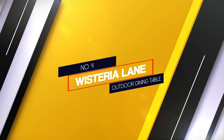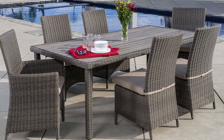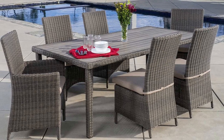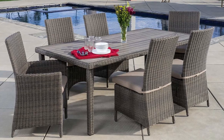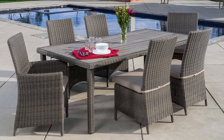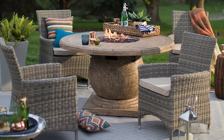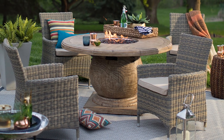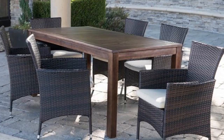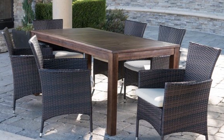Number 4: Wisteria Lane 5-Piece Outdoor Dining Table. Dine in style with this pretty wicker patio set from Wisteria Lane. The 5-piece set includes 4 wicker chairs, 4 seat cushions, and a table with a tempered glass top, which is removable for easy clean-up. A galvanized steel frame withstands seasonal wear and tear. On the top frame, easy-to-clean all-weather wicker adds a touch of style.